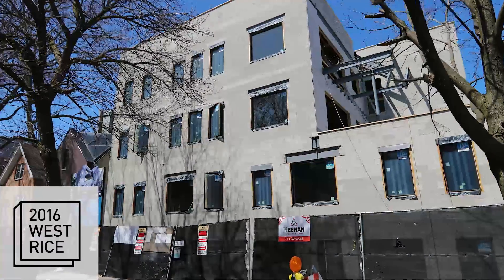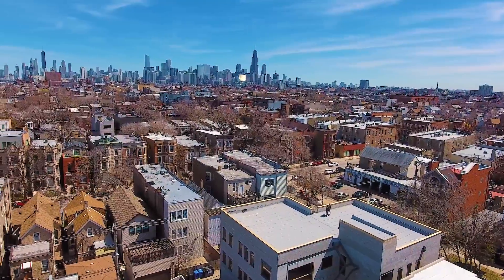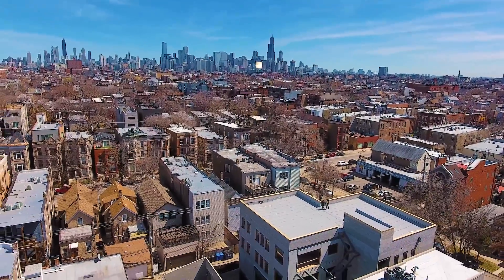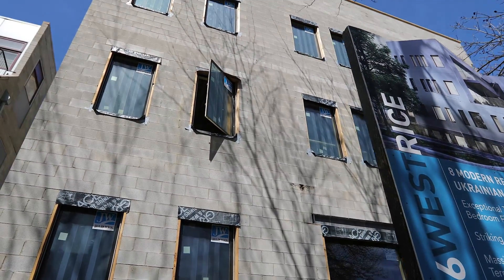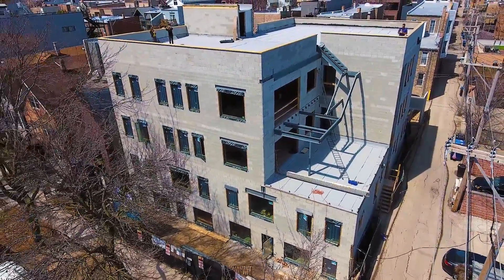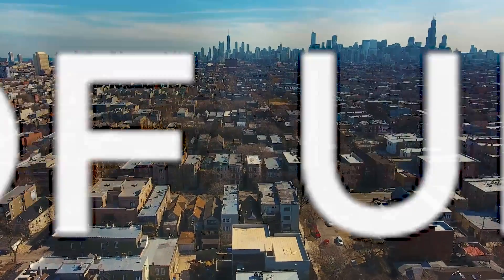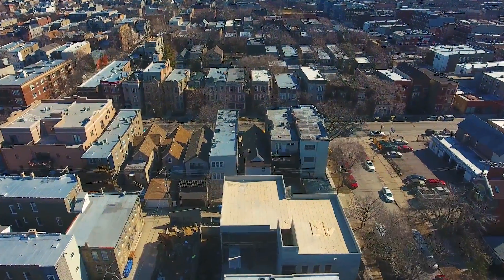I'm Karen Rehnquist and this is Danielle Dowell. Welcome to 2016 West Rice. We are listing this amazing building. Our first video was super exciting and we came back here to update everybody on our construction status.